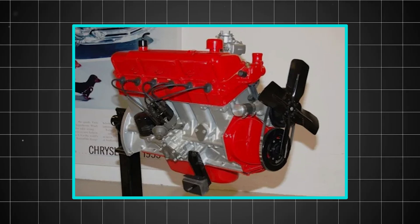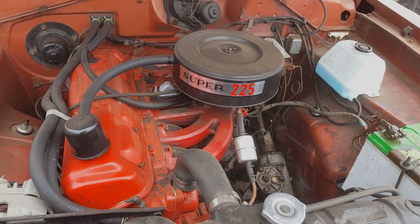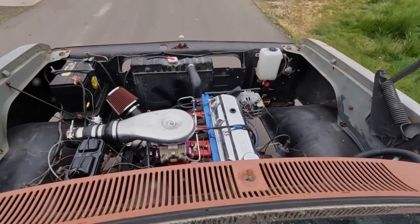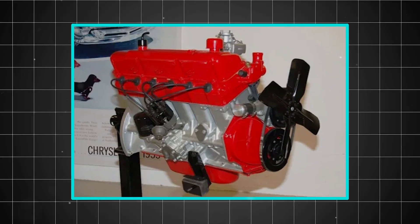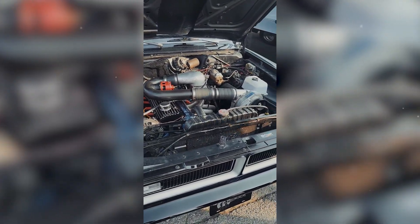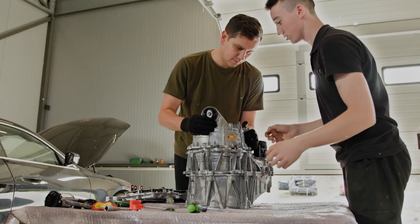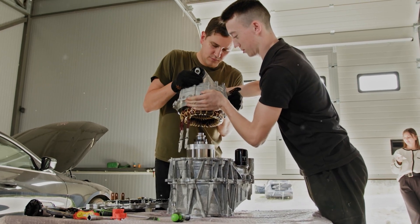Why not tilt the entire engine? While other manufacturers were trying to make their inline-six engines shorter by reducing bore and stroke, Chrysler's team took a completely different approach. They realized that by tilting the engine block 30 degrees to the right, they could achieve the low hood line designers wanted while maintaining the inherent balance and smoothness of a straight-six configuration. This wasn't just an engineering compromise — it was an engineering breakthrough.